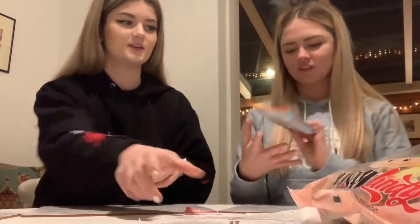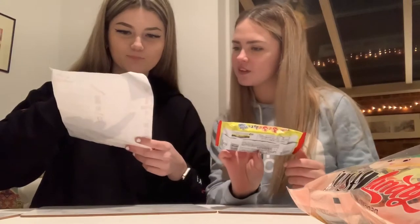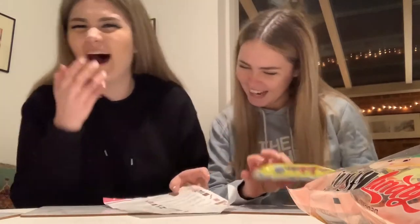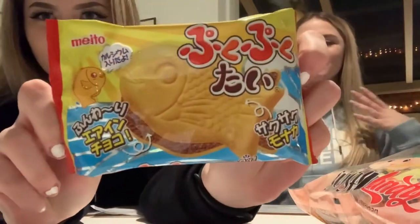So let's pick this one first. What is it? It's that one — Pukku Pukki Thai. A fish-shaped airy wafer cake. So this is what we're trying first.